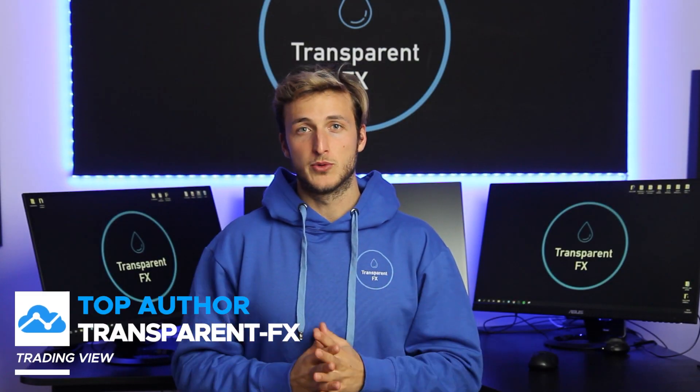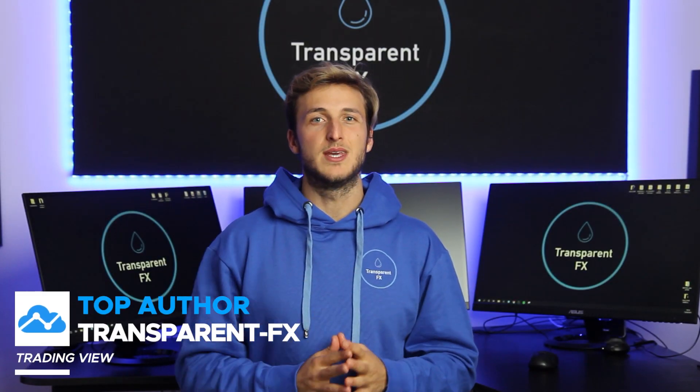What's up traders, it's Nick here and welcome to another breakdown. I will be keeping it as educational as possible and also practical. So without further ado, let the intro roll and I will see you on the charts.